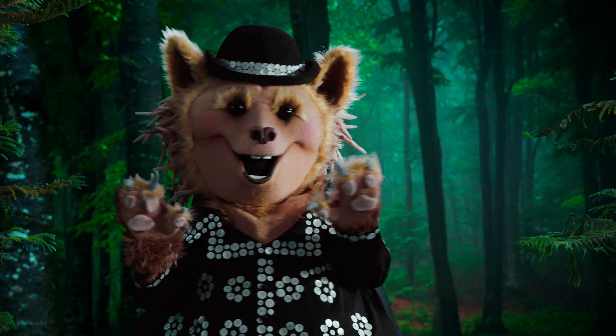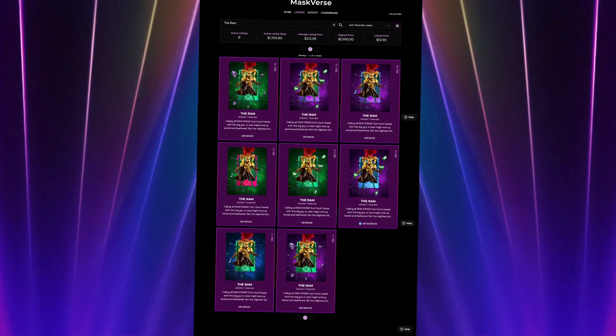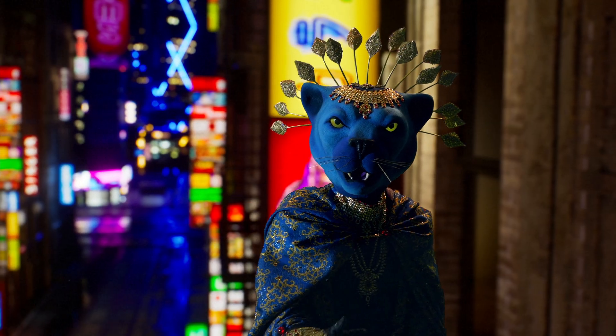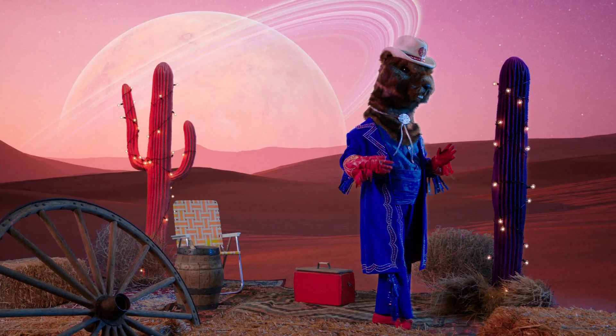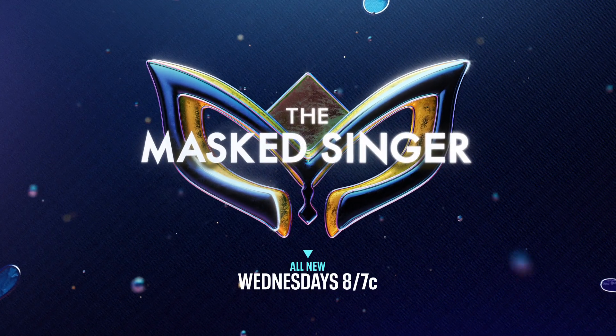You can also collect limited edition art of your favorite costumes in the Masked First Marketplace. And don't miss the next celebrity reveal — who will we unmask next? The Masked Singer is all new Wednesdays on Fox, and watch anytime on Hulu.